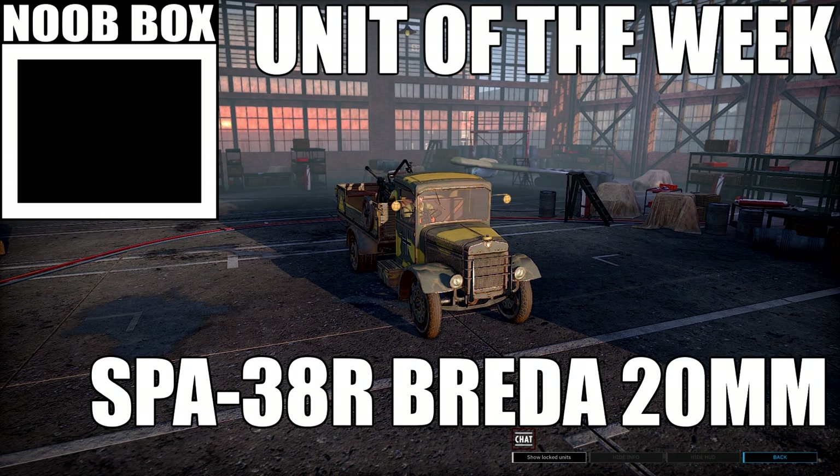Hello, hello, and welcome to another unit of the week. Today we're going to take a look at the SBA-38R Breda 20mm self-propelled anti-aircraft gun.